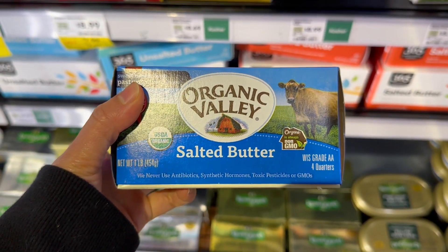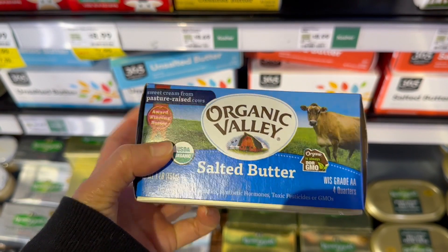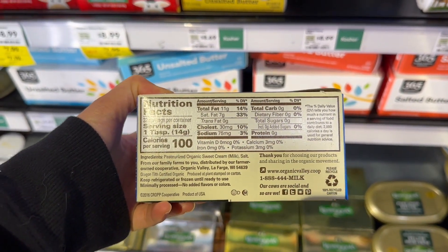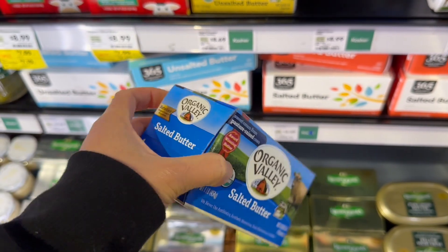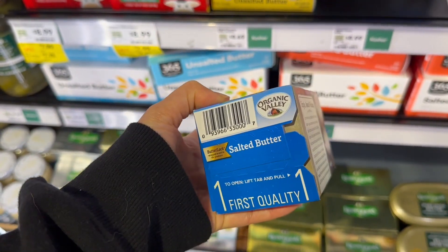Also, a study referenced in Food by MDPI stated that grass-fed butter is lower in saturated fat than conventional milk. Also, in the same study, they found a higher content of vitamins like A, E, and antioxidants, which are helpful for lowering the risk for certain cancers.